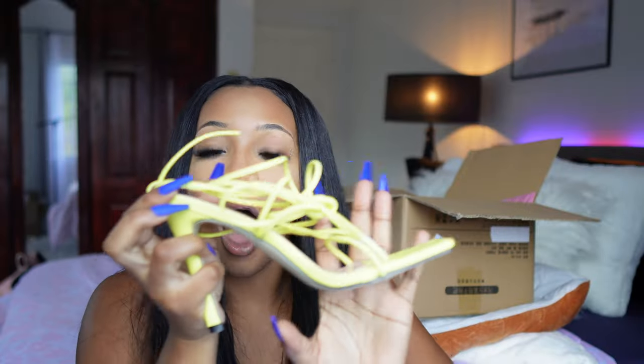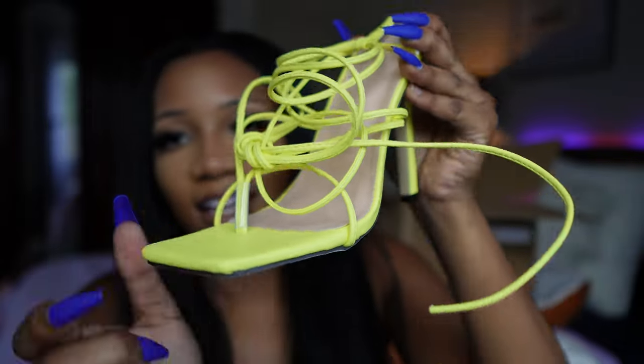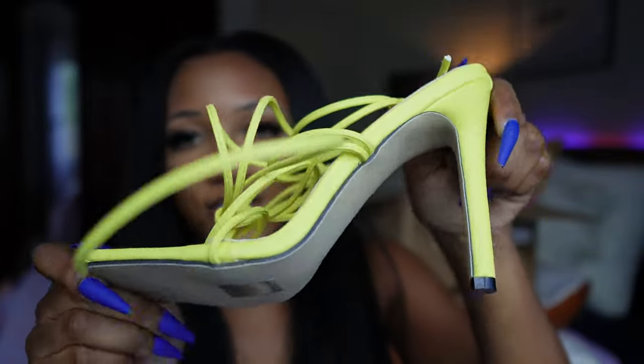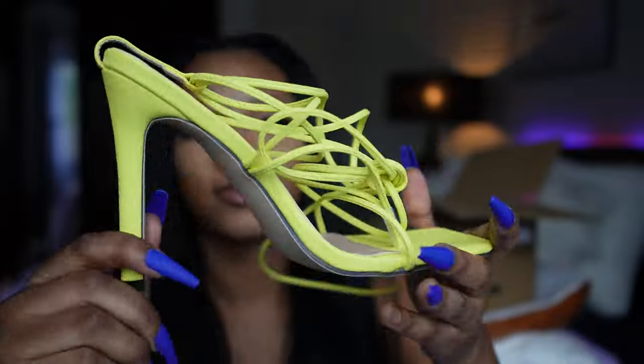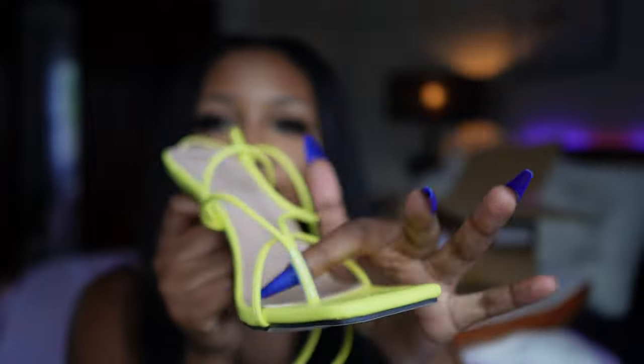I know some people don't like Shein, but I don't mind it. This is so pretty — it's like a shocking yellow. Look, this looks amazing! I love it — it's strappy and of course it's long for your toe. I'm loving these. I literally don't have any complaints so far.